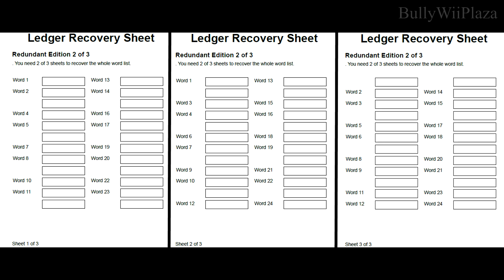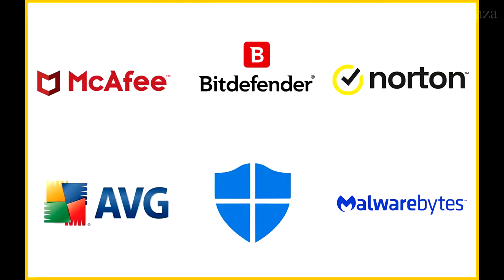Write down your recovery seed on the provided recovery sheet and store it securely offline. Never store it digitally, and keep it in a physically secure location at home — for example, in a safe. Use a secure computer that is free from malware and viruses to interact with your Ledger.